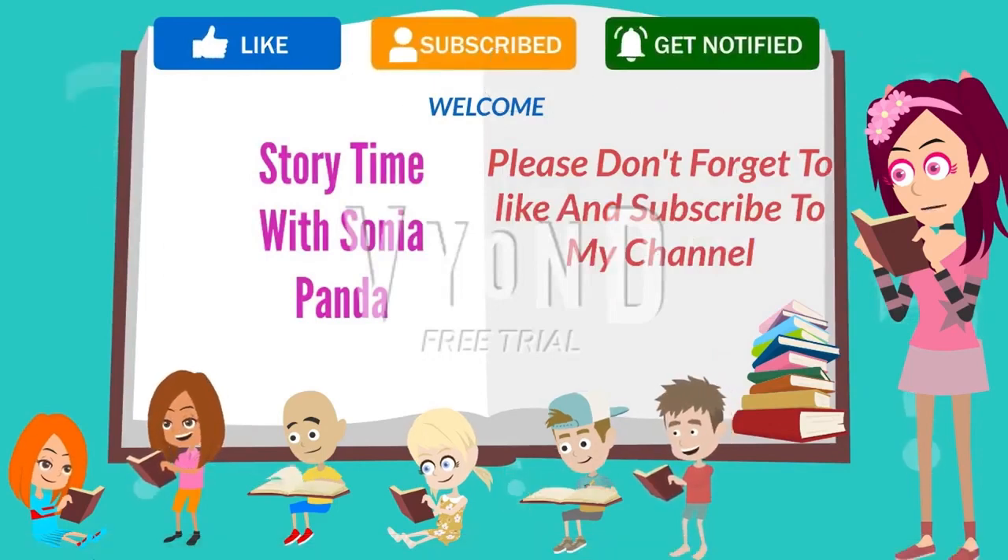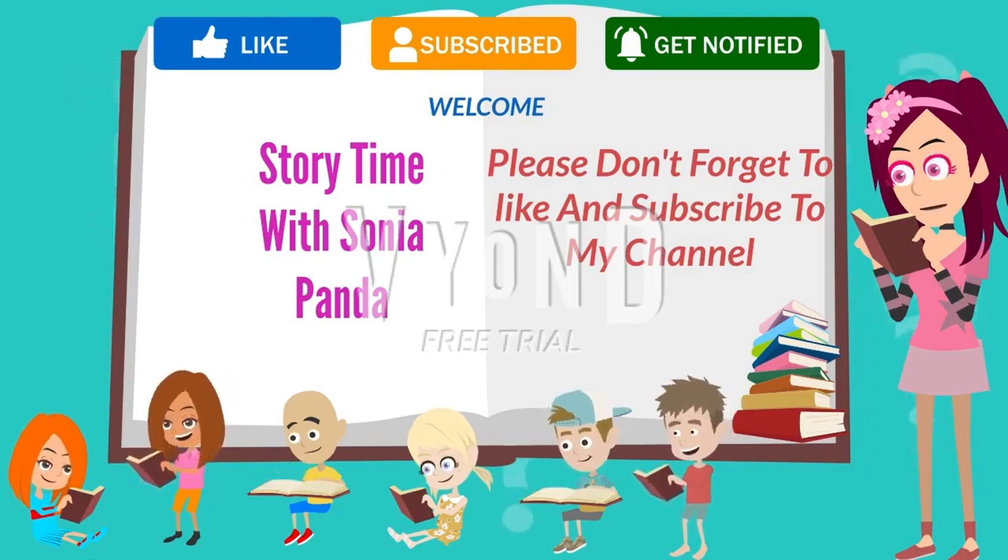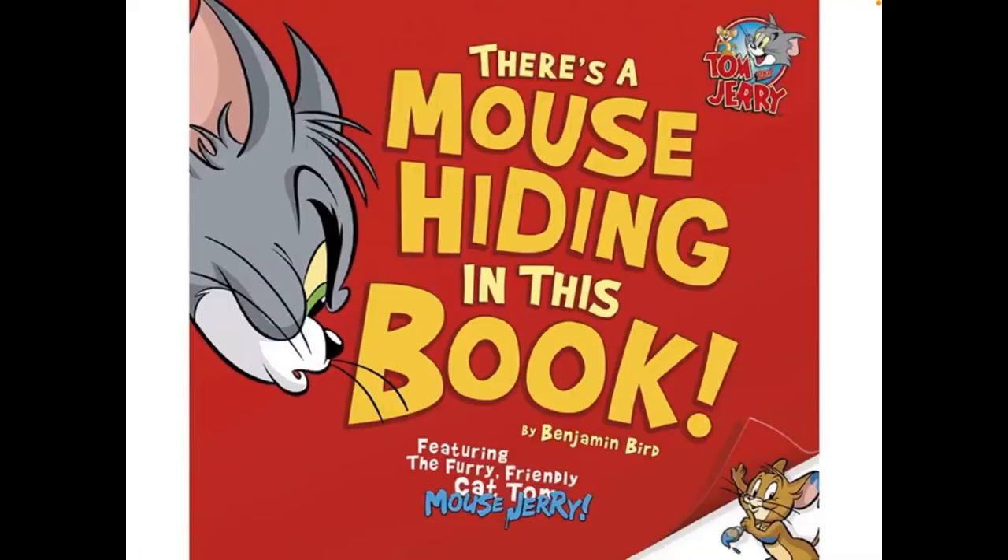Welcome to Storytime with Sonia Panda. I will read to you many stories. So please don't forget to subscribe and press the notification button. Let's get started. There is a Mouse Hiding in This Book by Benjamin Bird.